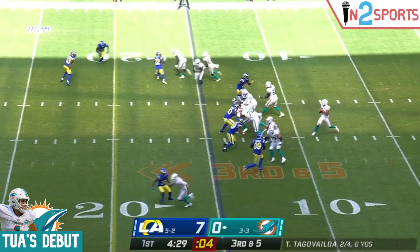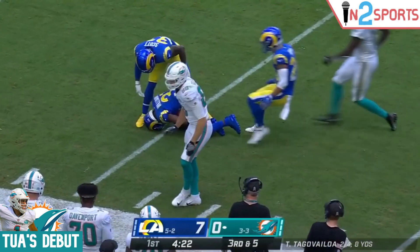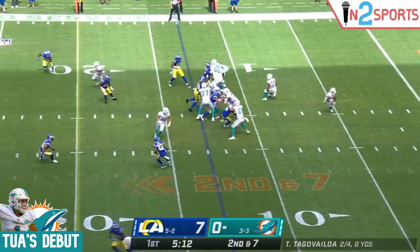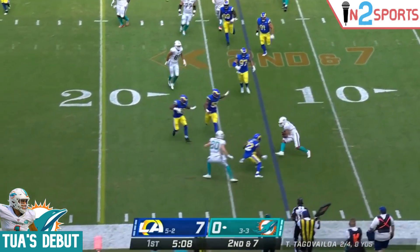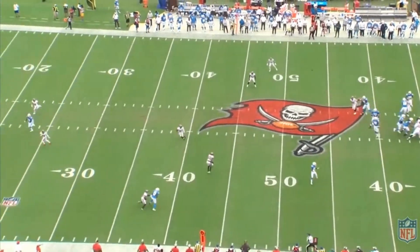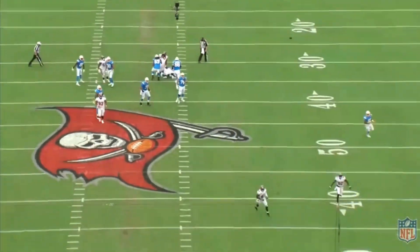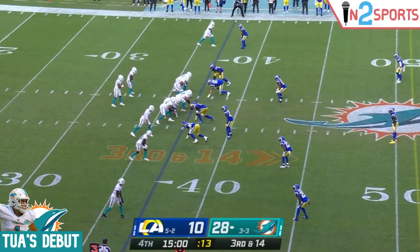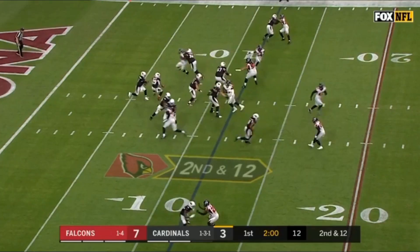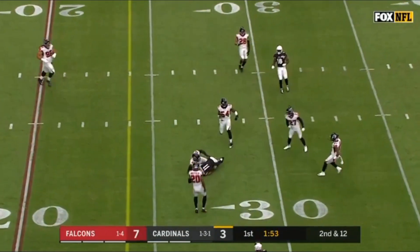In his first start, Tua flashed signs of promise. His anticipation, touch, decision making, and comfort throwing on the move was nice to see. And although he didn't have any real negative plays, he never made a play that made me go 'wow.' He never created a play where the offense didn't deliver but he was the sole reason they gained a chunk of yards — that is something that Tua's fellow rookies Justin Herbert and Joe Burrow do on a weekly basis. Tagovailoa wants to play surgically by throwing on time and in rhythm like Brees or Brady. He isn't a quarterback that is going to run around and throw lasers off schedule like Josh Allen or Kyler Murray, for example.